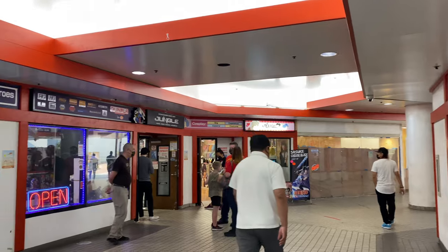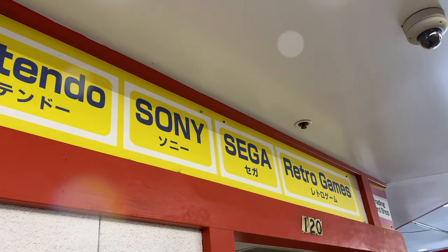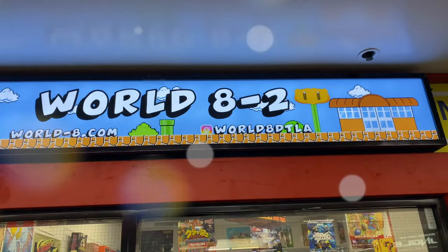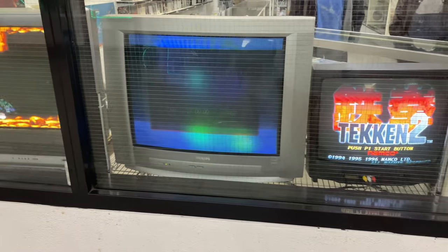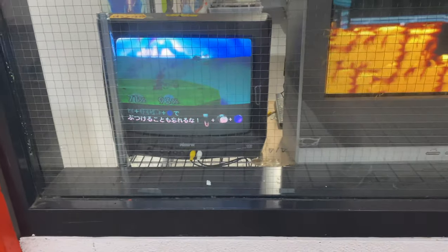But the place where we spent a lot of our money was this little retro game shop called World 8-2. Immediately you'll notice the old school CRTs playing Japanese versions of some of my childhood favorites. Just seeing these set up here should be enough to entice any retro gamer inside.